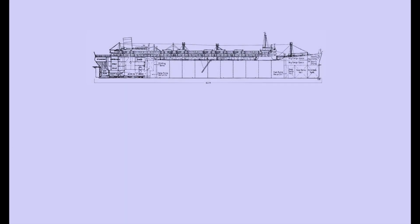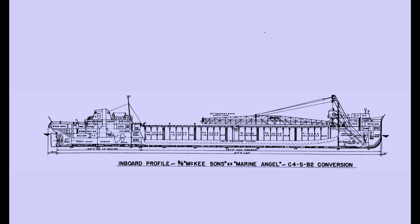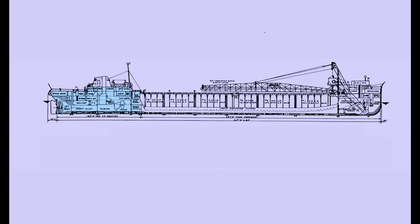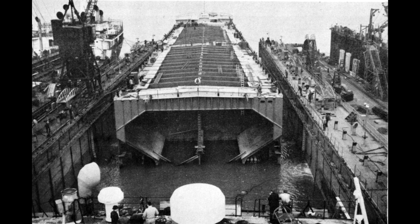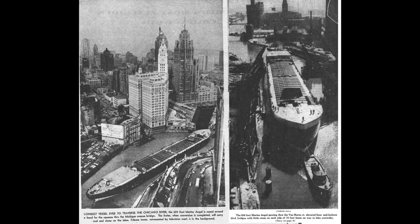The fifth and final converted C-4 to come to the lakes was the Marine Angel. With a length of 634 feet, she was the longest of her class to squeeze along the Mississippi and Illinois waterways. In fact, she passed through the Van Buren Street Bridge in Chicago with just 7 inches to spare on each side, yet made it without a scratch.